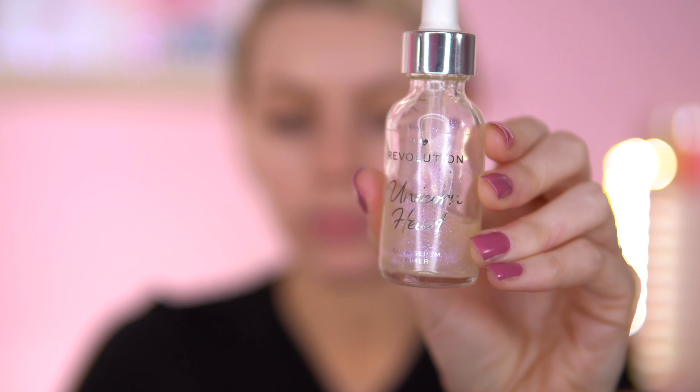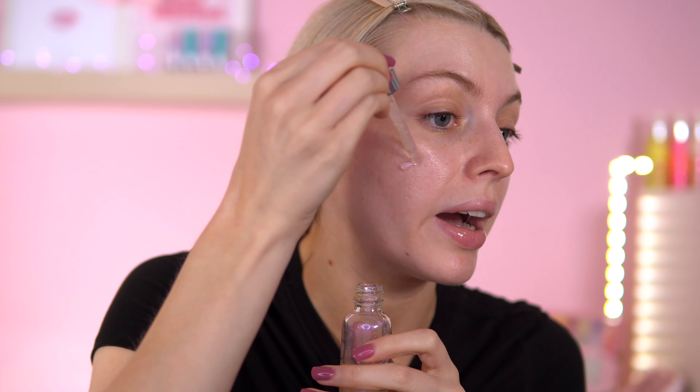I've got the Fenty Soft Skin Primer and the Unicorn Heart Glow Primer. I'm going to go with the iHeart Revolution Unicorn Heart Glow Serum Primer — it's nearly all gone and I've had it much longer than the Fenty one, so I want to make use of it. It's quite a glowy primer and I've always liked it. I'm actually doing great with panning my primers lately.